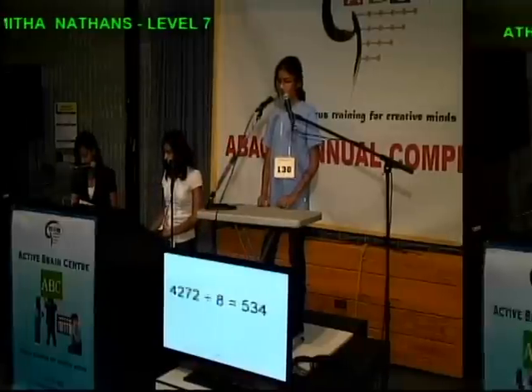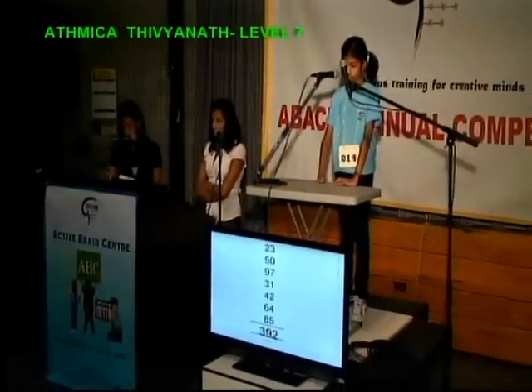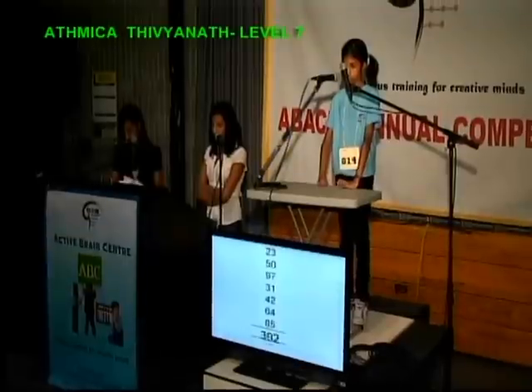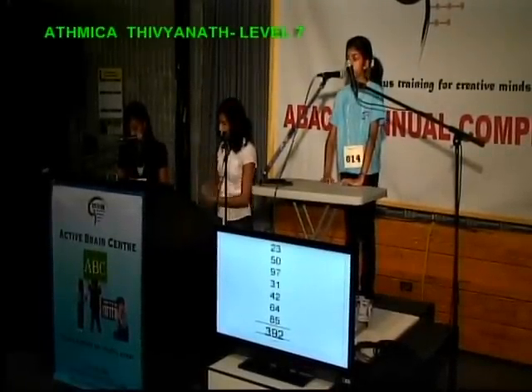49, 43, 50, 97, 31, 42, 64, 85, that is 392.